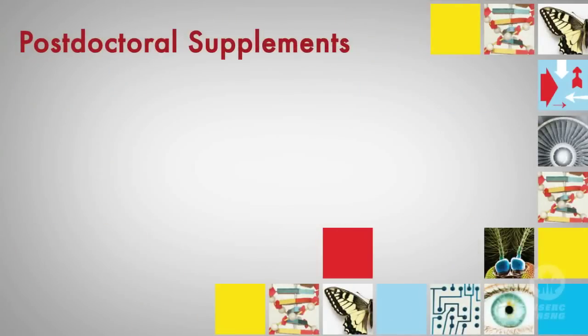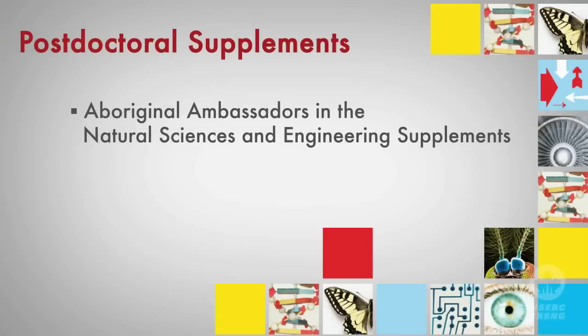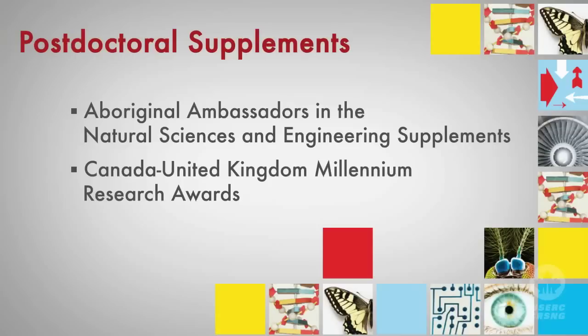NSERC post-doctoral fellowship holders may also be eligible to apply for supplementary funding programs. The Aboriginal Ambassadors in the Natural Sciences and Engineering Program seeks to help Aboriginal students promote interest and participation in science and engineering in Canada's Aboriginal communities. The Canada-United Kingdom Millennium Research Awards encourage collaboration between Canadian and United Kingdom researchers by providing supplementary support to fellows who hold their awards in the UK. For deadlines and application information for these supplements, check the NSERC website.